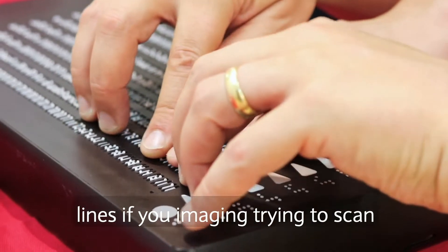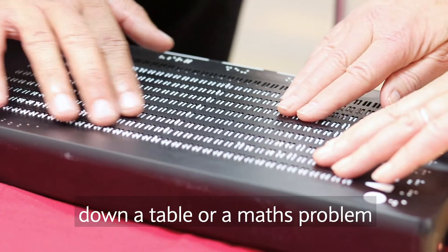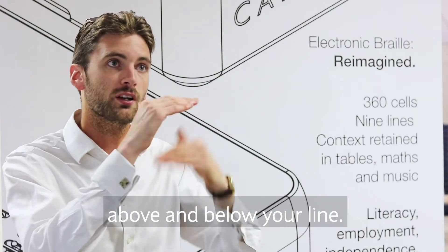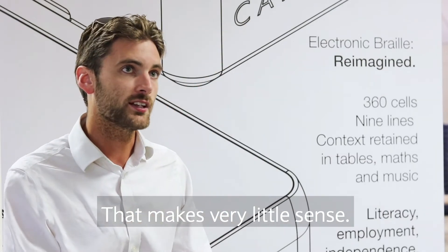Because it's got multiple lines, if you imagine trying to scan down a table or a maths problem and you get three quarters of the way down and you can't see what's above or below your line, that makes very little sense.